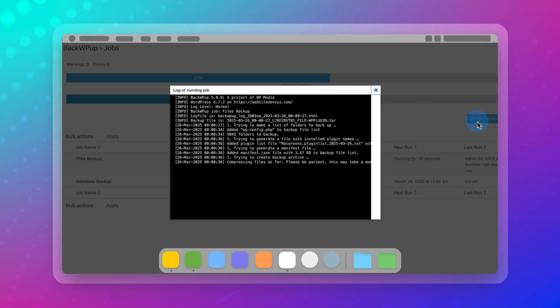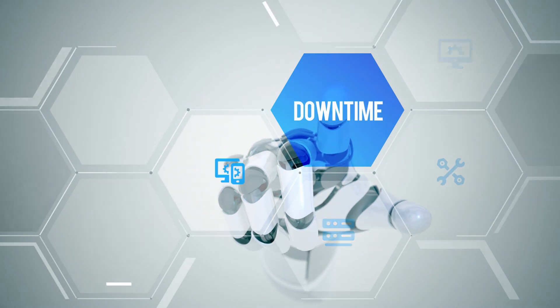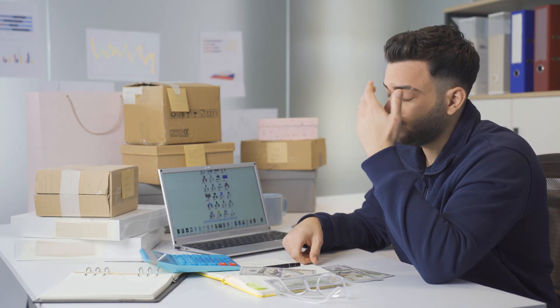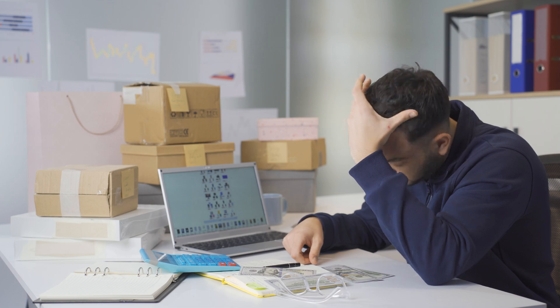But the real test comes when we're storing those backups. When attempting to restore a large site, BackWPUp sometimes failed. A failed restore isn't just an inconvenience — it can mean downtime and potential revenue loss, especially for high-traffic websites or e-commerce sites that are really busy.